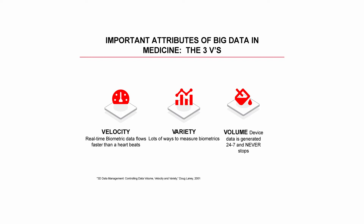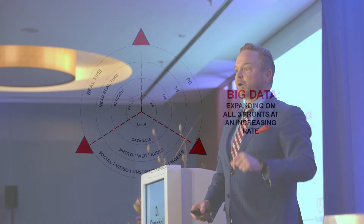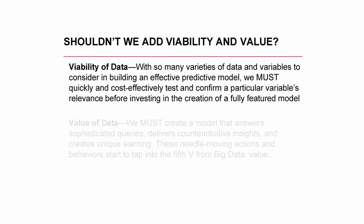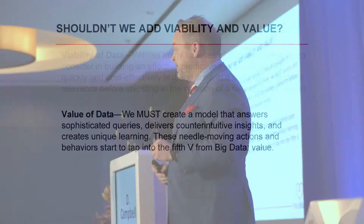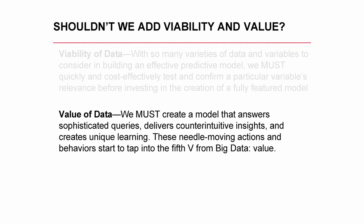These three V's are expanding very quickly on all fronts. But in healthcare, we care about a couple of other things beyond volume. We want to make sure data is viable — we need to figure out if a data point we want to use in a predictive model is actually relevant before instituting any decision-making or AI algorithm. We also need value — the fifth V — creating models that answer important questions, like how do we figure out the best way to do His bundle pacing or which patients it should be done in.